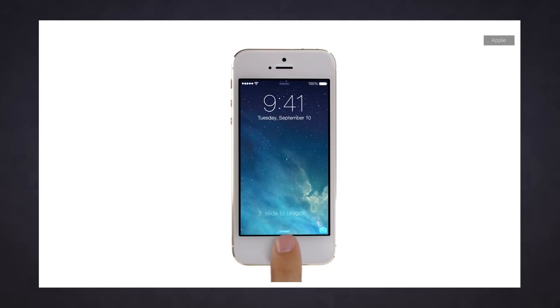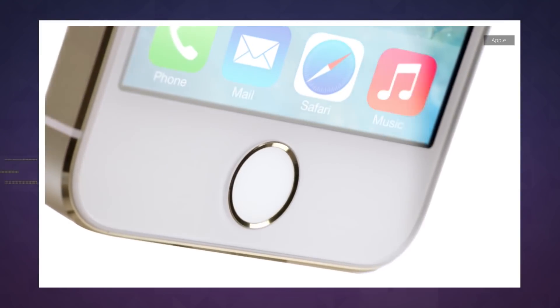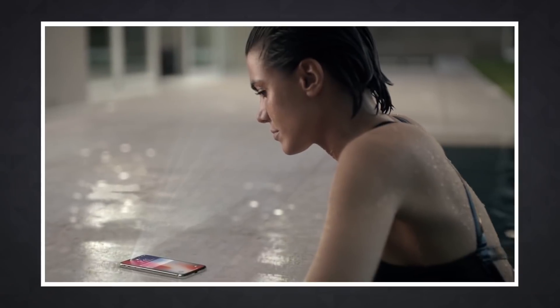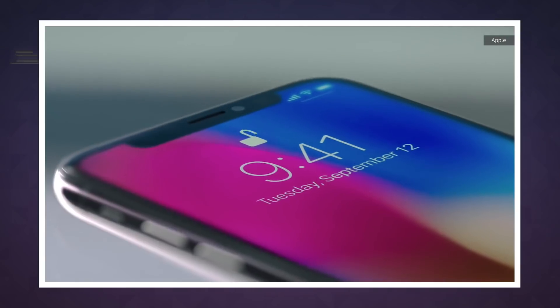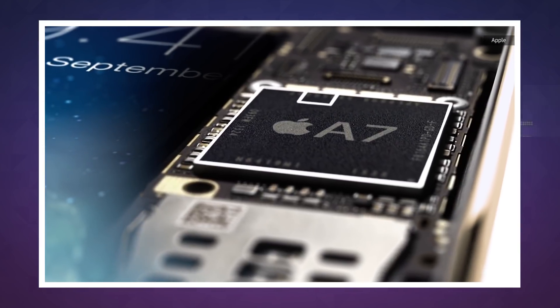Apple first tied hardware and software together with the launch of the iPhone 5S. If someone other than Apple replaced the phone's Touch ID sensor, it would be disabled in software. This has continued ever since, and Apple kept its policy up through the launch of Face ID on the iPhone X. Apple's reasoning for this is simple: security. It pairs the Touch ID and Face ID sensors with chips inside the phone so that they can't be tampered with.